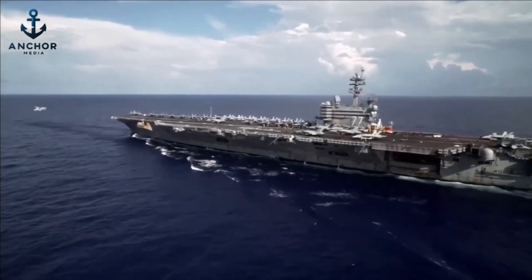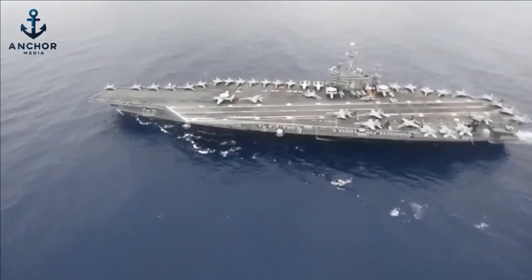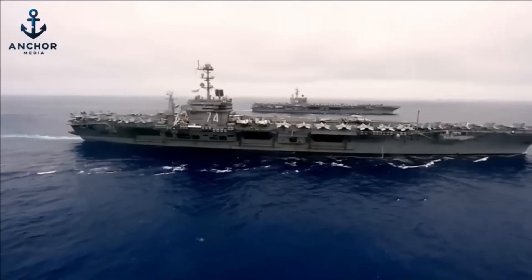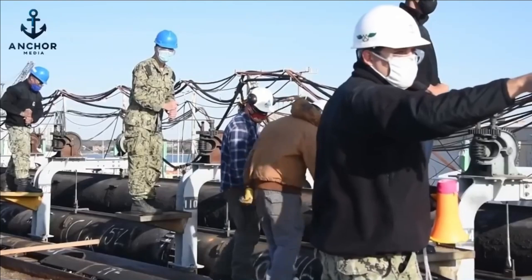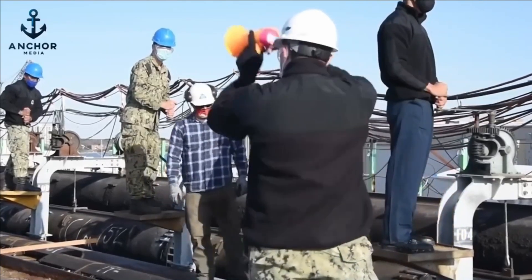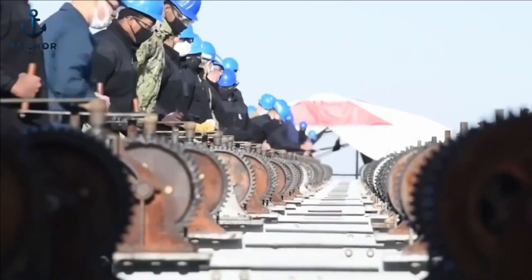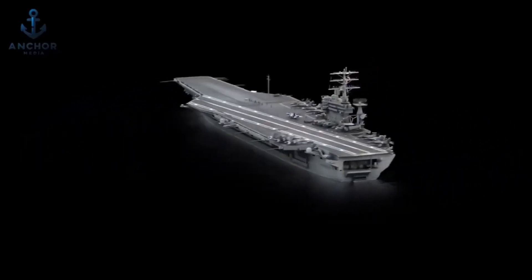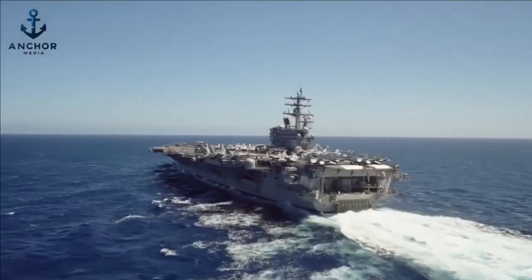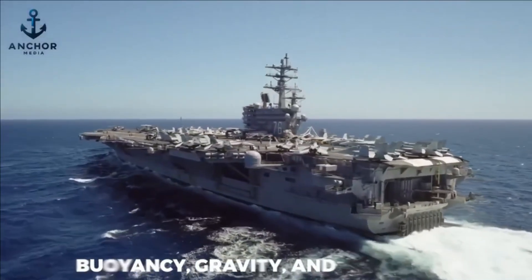This comprehensive approach to design doesn't stop here. The entire structure of an aircraft carrier is a testament to decades of hydrodynamic research and engineering ingenuity. Its hull shape is meticulously crafted to cut through the water with minimal resistance and to disperse the energy of the waves, further ensuring the stability and safety of the flight deck. This not only preserves the critical functions of the carrier, but also protects the lives of those who live and work on this floating fortress, making it a true marvel of modern naval architecture.